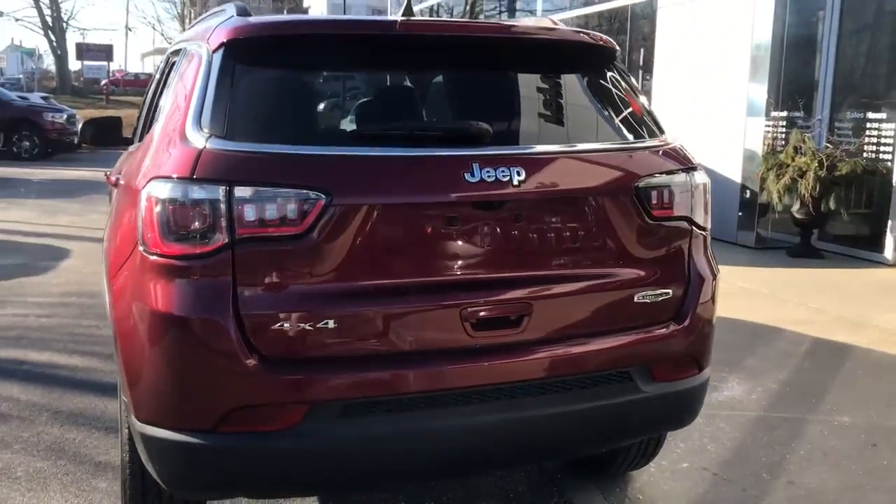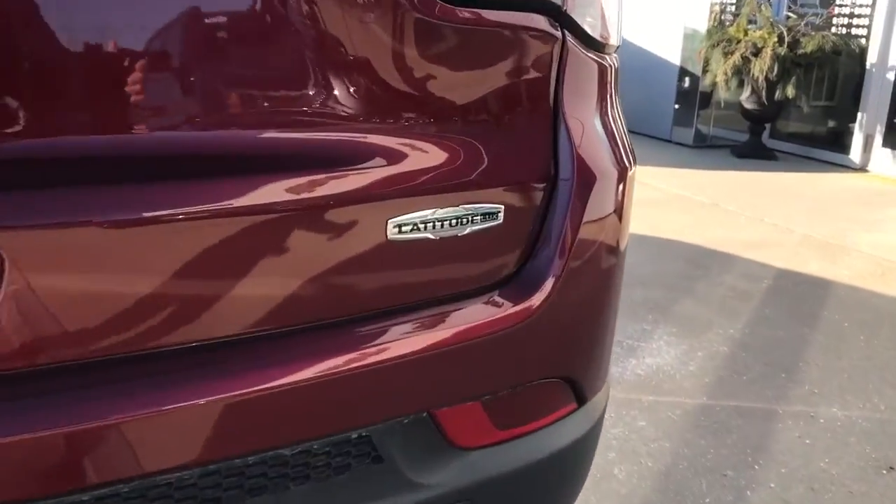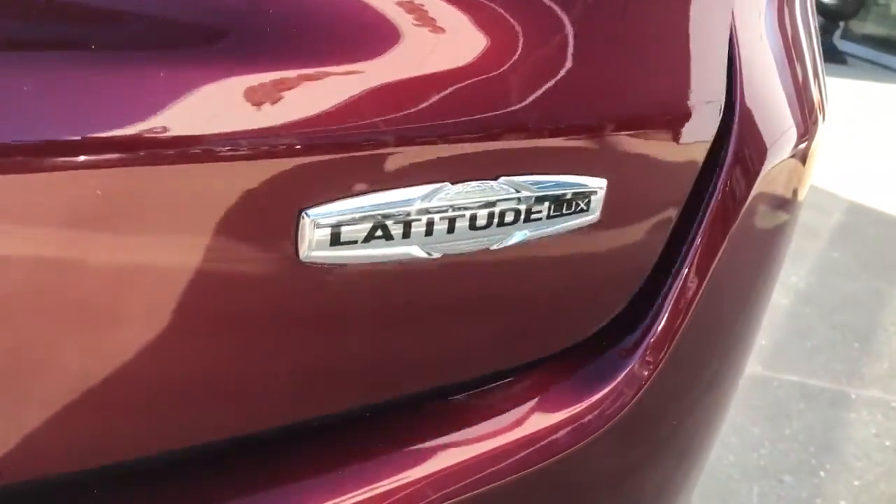Lane keeping assist, iPod and MP3 input, heated mirrors. Don't settle for average when you can have excellent. Drive the Compass.